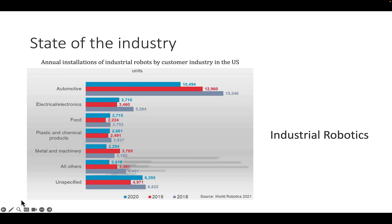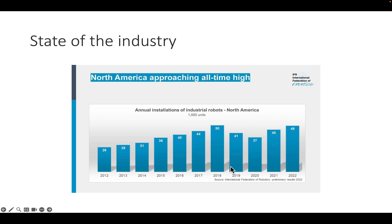Looking at the state of the industry, annual installations of industrial robots show the largest number are installed in the automotive industry. There was a decline from 2018 to 2020, a temporary economic downturn. Looking further out to 2022, we are now back to 2018 levels in terms of annual installations.